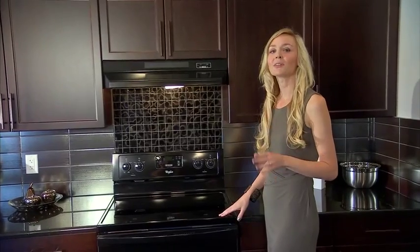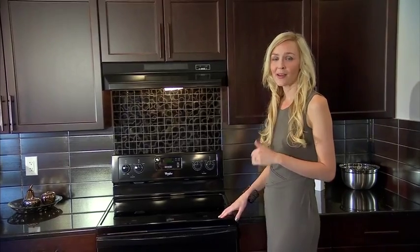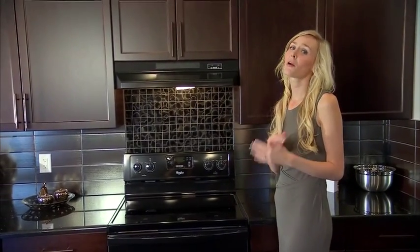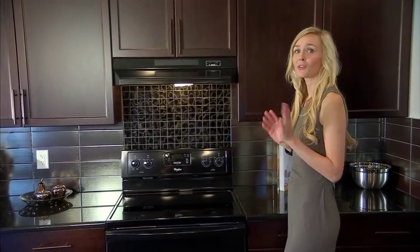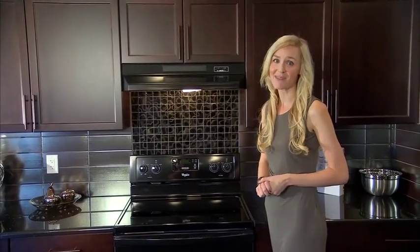Choosing your tile is a great way to showcase some of your personality in your home. With Pacesetter Homes, they offer a multitude of options, so you can really go through and pick what suits your lifestyle and your personality best.